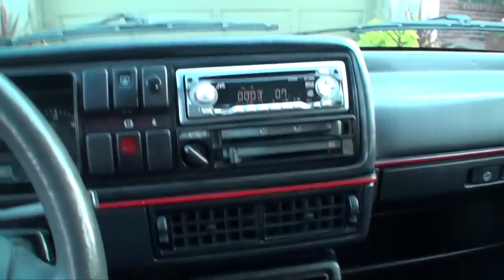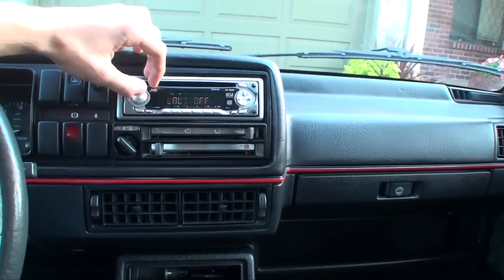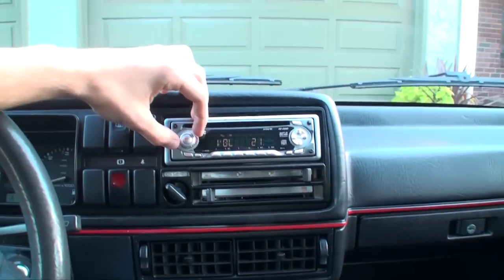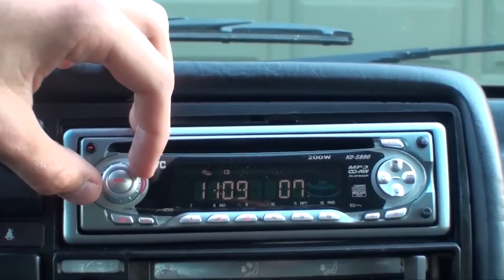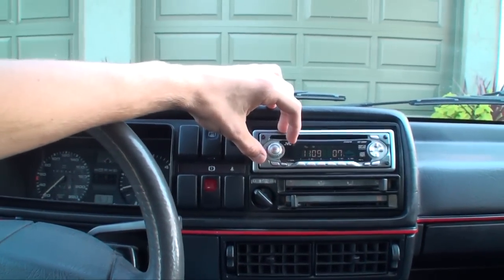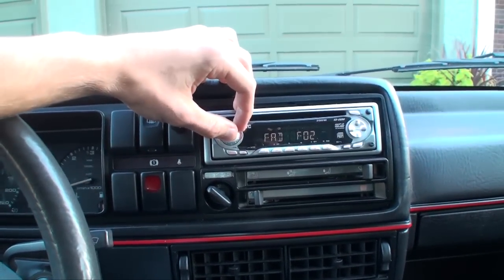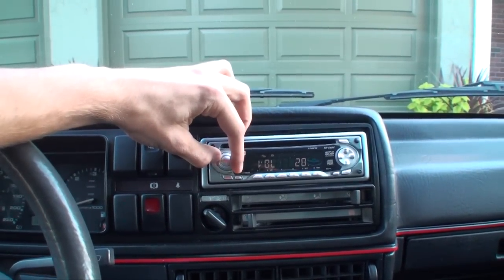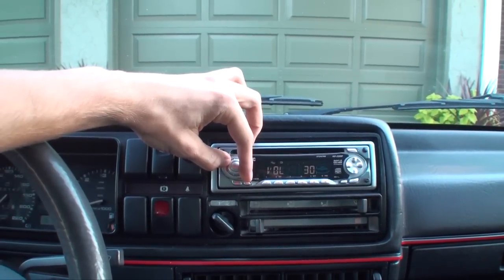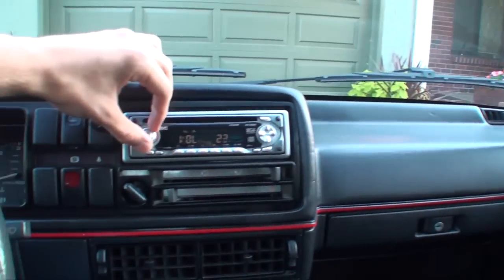This song is called 'Hey Baby' — well, it's just the instrumental version. Hopefully the camera isn't screwing itself over. This is my car — my first car. I paid about $2,900 for it. I like it a lot, so there you go.